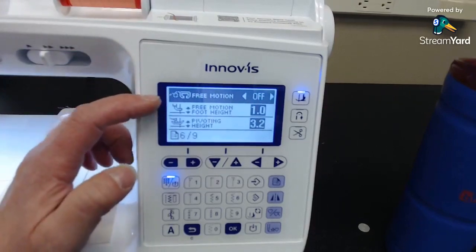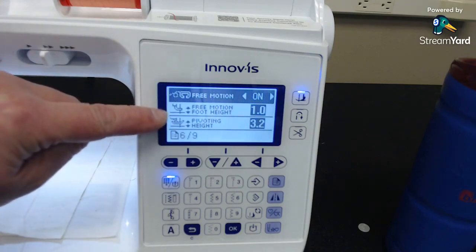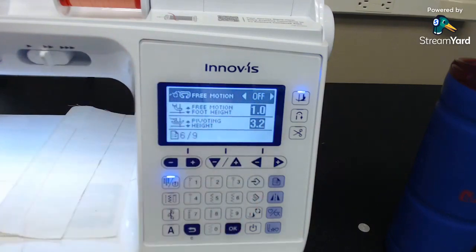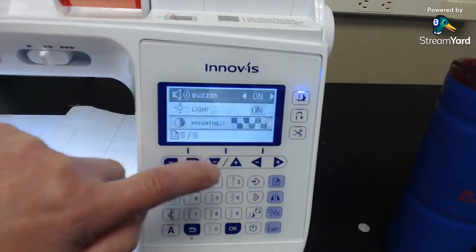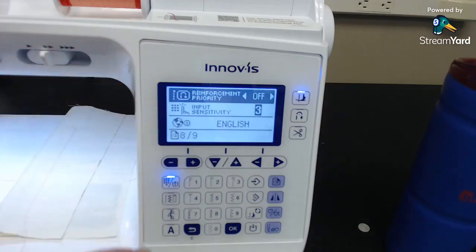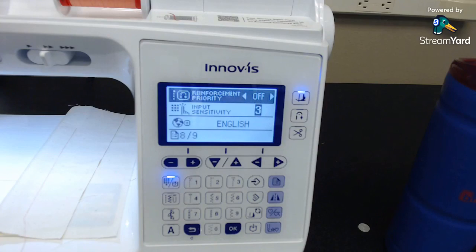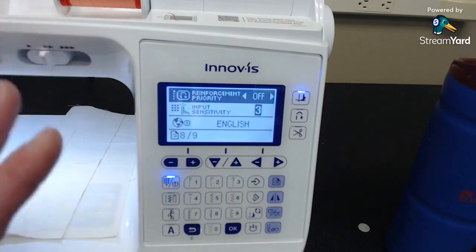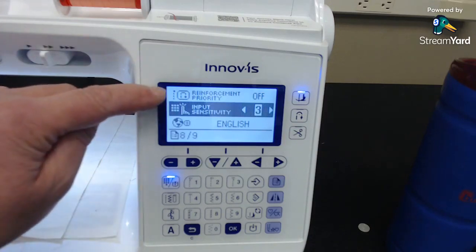This machine also has a free motion mode in settings — you can turn it on when you're ready to free motion and it sets the height. Most of the bigger touch screen machines have a free motion mode too, so this is the first of the smaller machines to have it. Also, there's a setting called 'Reinforcement Priority' — a customer told me about this. If you turn it on, some of the tie-offs aren't quite the same, so I usually leave it off. That was causing problems we had a hard time diagnosing.